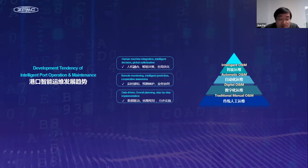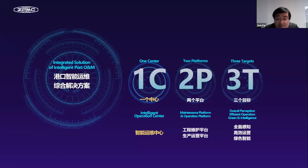Based on the experience of several projects, we have summarized almost the following three points. The first one is data-driven. The second one is real-time remote monitoring. And the third one is human-machine integration. Intelligent Terminal Operation and Maintenance is a complex system, we think. It includes one center, two platforms, and three targets.